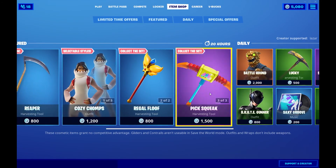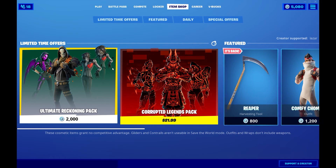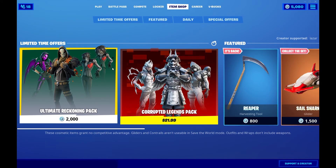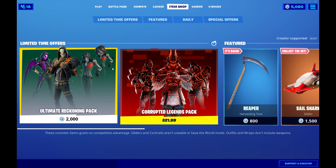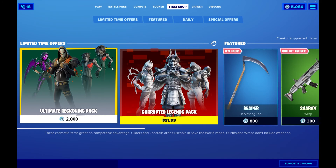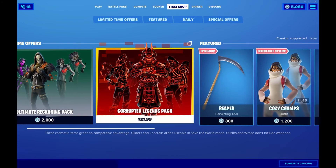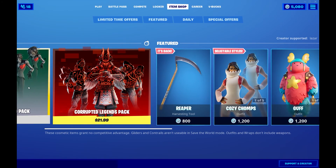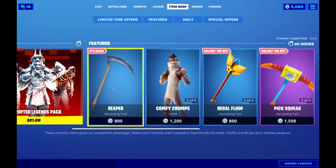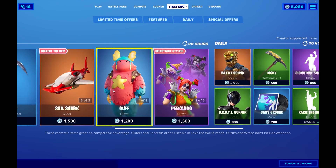The zombie skins are still here. Great item shop — I really really love this pack. This is the Ultimate Reckoning Pack and it's only 2,000 V-Bucks. This is crazy, this is insane. This has got to be the craziest deal I've ever seen in Fortnite history. Never have they sold three skins for only 2,000 V-Bucks, at least from what I've seen. Amazing item shop — I just love it. I might actually get this. I love the Reaper pickaxe — amazing.